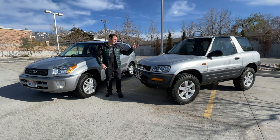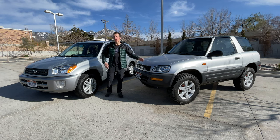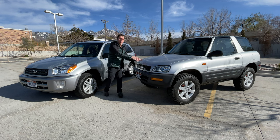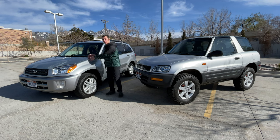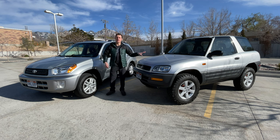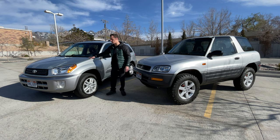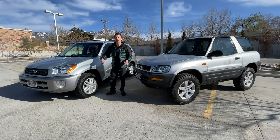Hey everyone, I'm Paul and this is a Toyota RAV4. Also, this is a RAV4. Today I'm comparing the first generation RAV4 to the second generation RAV4. Mine is a 1997 model year and I'm borrowing this 2002 in order to do a comparison.